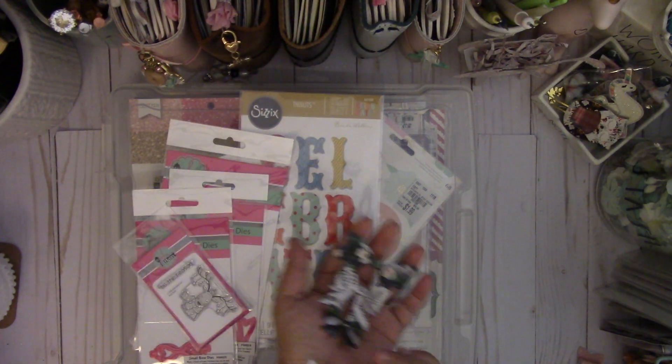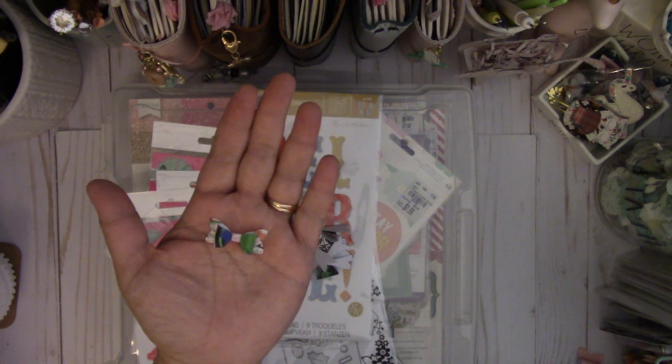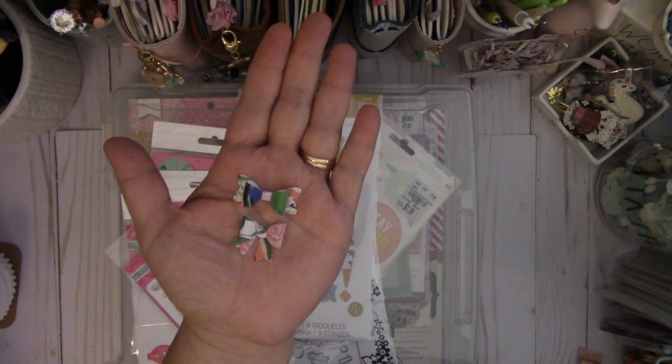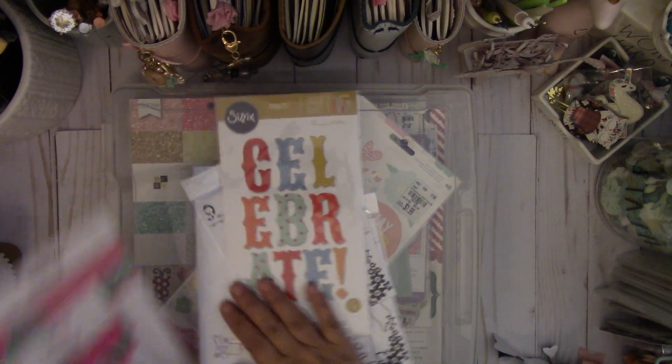And then the small one is so adorable. It's so tiny. Look how tiny that is — it'll be cute on little tags or favors. I'll put the link to their site down below.